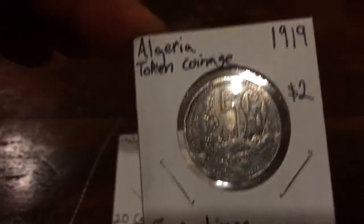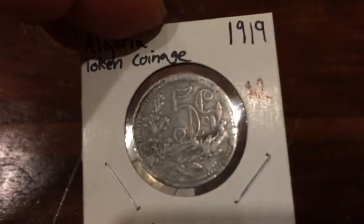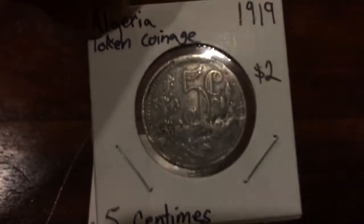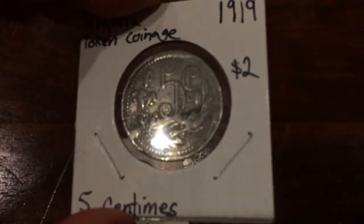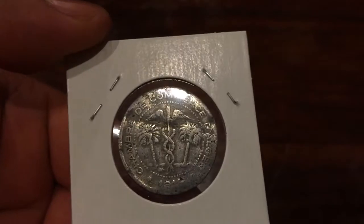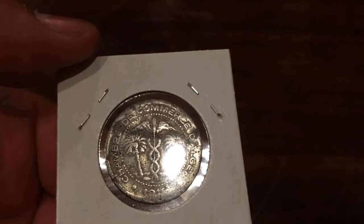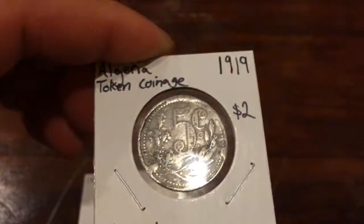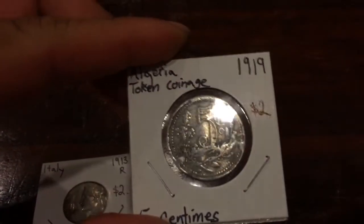Next, it gets better — an Algeria token coinage. Pretty beat up. It's from 1919, five centimes, made of aluminum. If it was in much better shape it would command a higher catalog value. I picked it because the symbol in the center reminded me of a hospital or medical symbol, so I thought it might possibly be a leper colony token — but it wasn't. It's still a token and it's in the Krause catalog. Even though it's only worth $2, it's good practice — I picked out something that, if it were in better shape, would have been worth more.